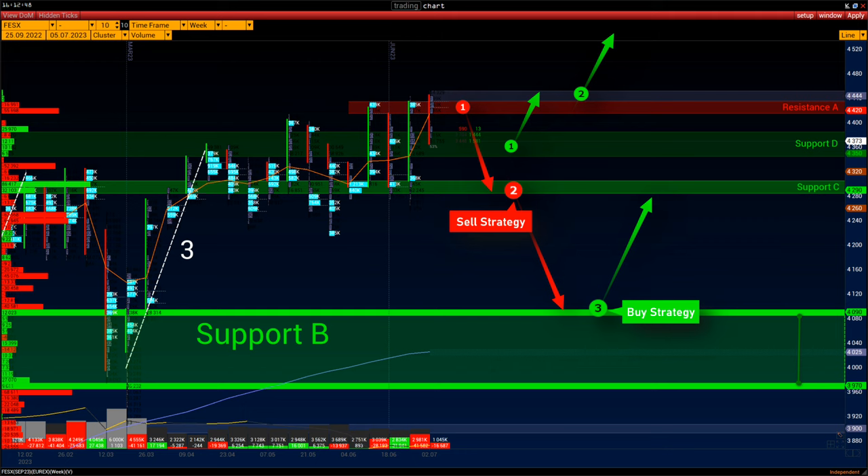Buy scenarios. Scenario one: the price stays in the D support range for the rest of the week, and next week buyers will get positive quarterly reports pushing the price higher. Target: the price high of this contract at 4444. Scenario two: wait for positive quarterly reports and monitor the volume activity indicator when the high is updated.